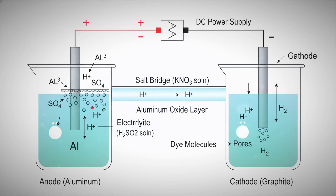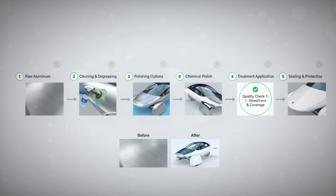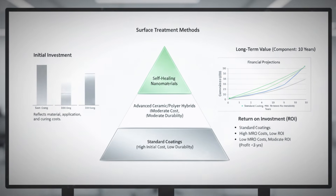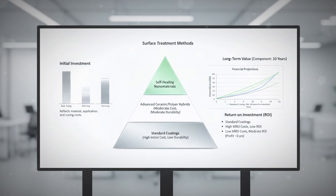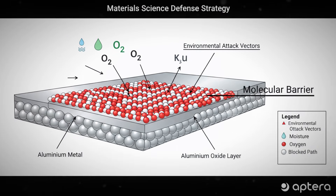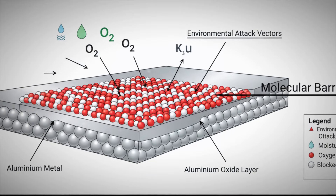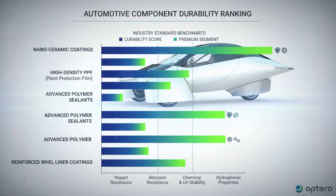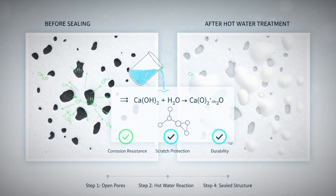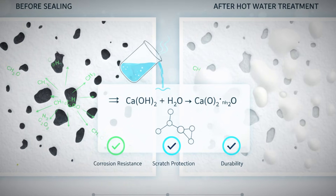The question here isn't whether the part is protected — it clearly is. The question is whether the term anodized is being used in the strict technical sense, or whether it's being applied more loosely. It's entirely possible that the aluminum wasn't polished prior to anodization. Most anodized parts people recognize have been polished beforehand, giving them that bright, reflective finish. Without polishing, anodized aluminum can appear more matte and subdued, which could explain the difference. Still, when comparing known examples side by side, the surface here doesn't immediately resemble the anodized finishes many people are used to seeing — and that's what makes this worth discussing.